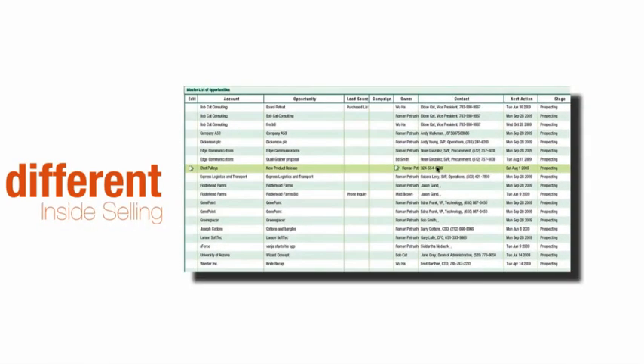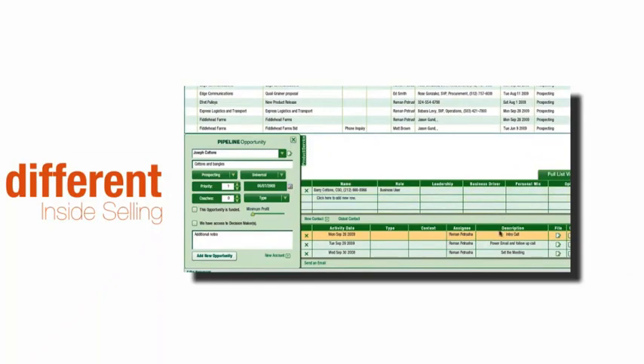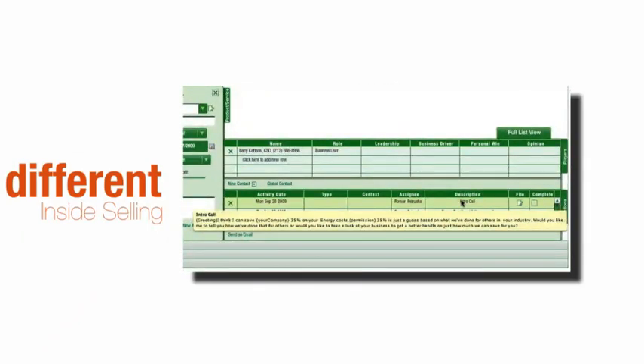Who else loves the pipeline? Inside sales. They use a fully interactive, super fluid and process-guided calling sheet. Scripts are a rollover away. Capture everything a customer is willing to share, and when it's qualified, transfer it right to the field sales pipeline.